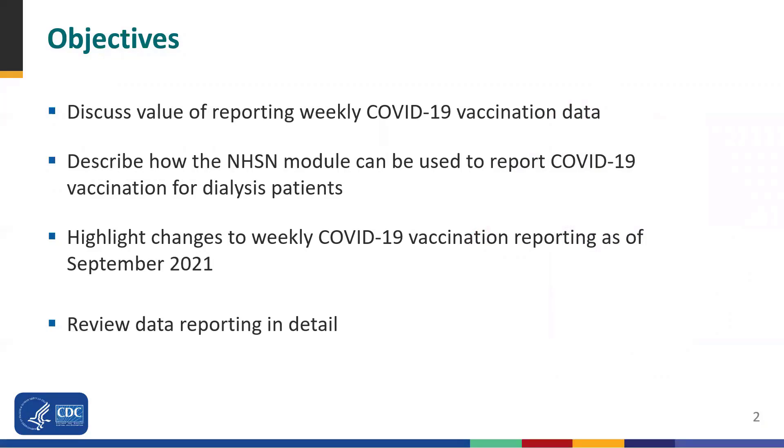There are four objectives for today's webinar. The first objective is to introduce the value in reporting weekly COVID-19 vaccination data. Next, we will go over how facilities can use NHSN to track weekly COVID-19 vaccination data for dialysis patients. We will then review the module changes for September. At the end of the presentation, we'll review how to report data in detail.